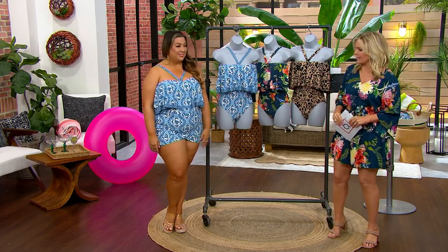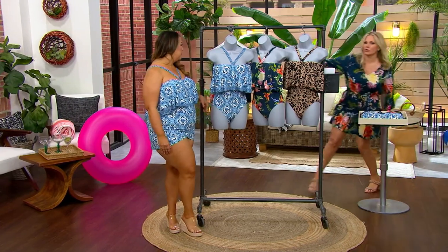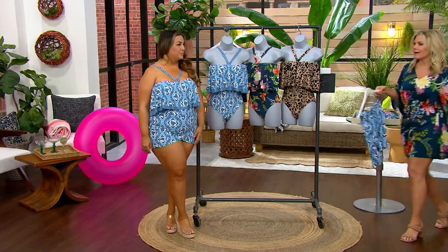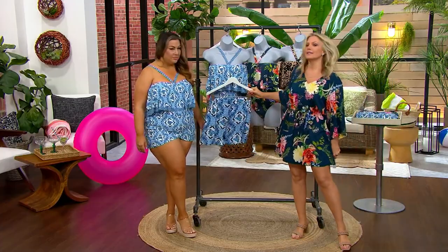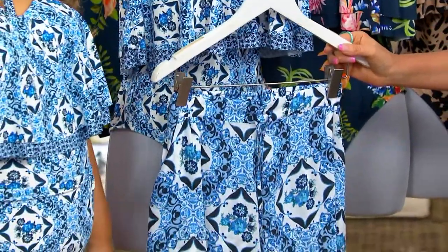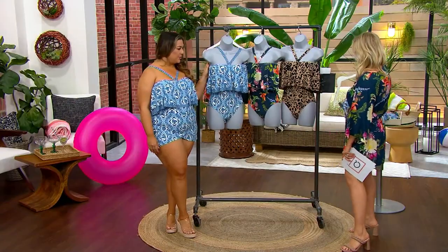Sneak peek — there's a matching skirt and we have the shorts coming up in just a little bit. When I say resort wear, the reason I say that is because you can have a whole outfit — many different outfits that you can mix and match as we live our lives in our swimwear. Let's go through the colors and then we need to talk fit.